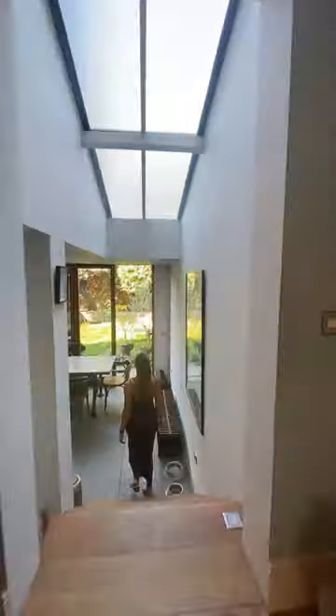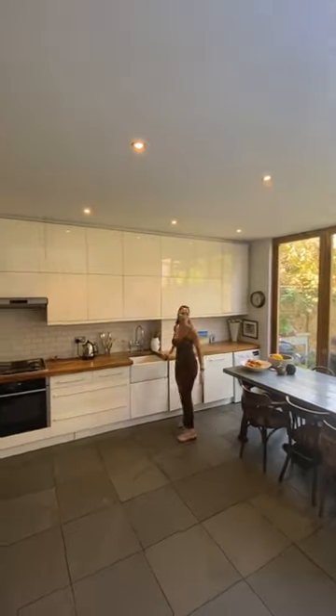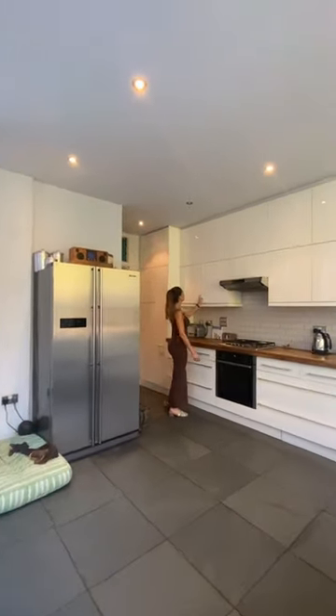Down over here is the kitchen which has been fully extended. I love that big skylight as well, and you can see how high the ceiling is here. It just makes it feel that much bigger an area, and they've made the most of the ceiling height with all this built-in storage all the way across.